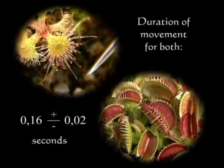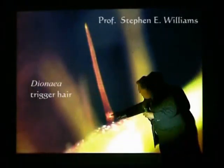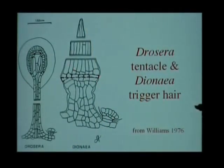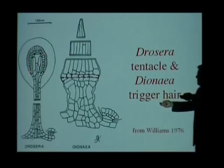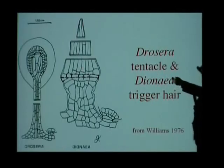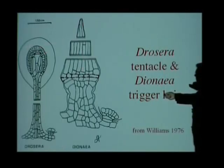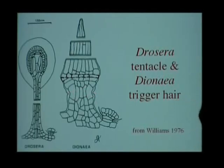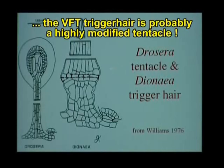The correspondence of trigger hairs and tentacles was described by Professor Stephen Williams in his lecture for the ICPS in Tokyo 2002. Here is the trigger hair of the Venus flytrap — it shows an endodermis that is obviously homologous with this endodermis. The stylus on the trigger hair is homologous with the gland cells, and the stalk cells are homologous with the podium, including the sensory cells in this notch. So the Venus flytrap trigger hair is probably a highly modified tentacle.